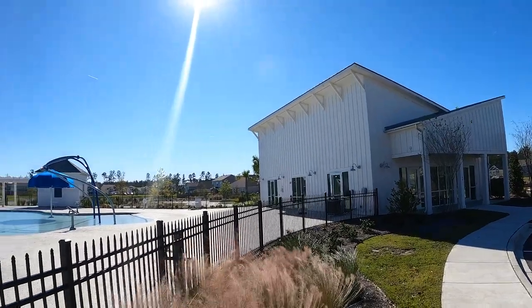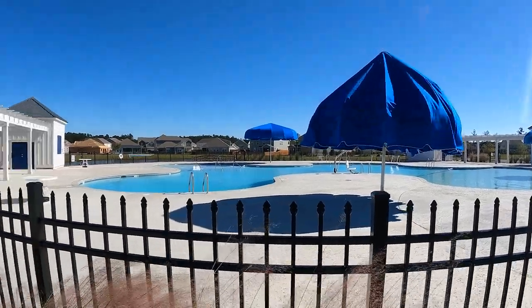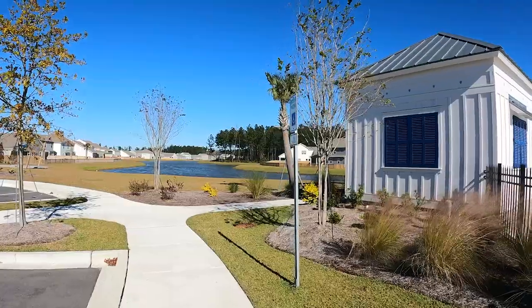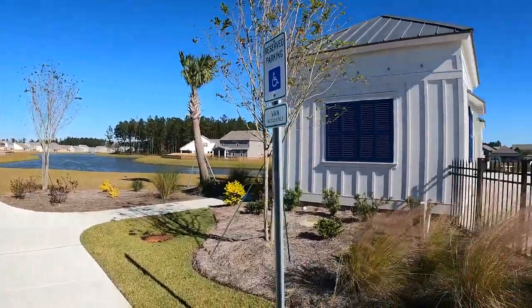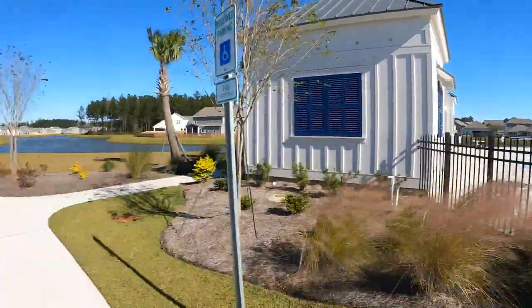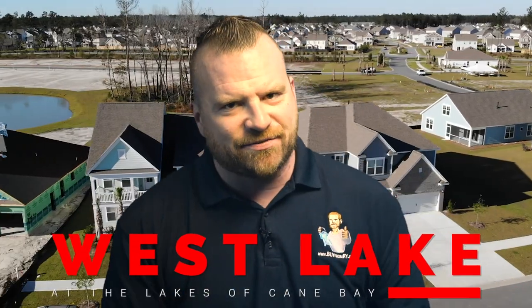This is the Meridian Amenity Center. There are water cannons, seats in the water — it's absolutely beautiful. You've got the leg of the lake right there, so you can actually drop a paddleboard or a canoe behind your house, drop it in the water, paddleboard down to the little dock, and then come up for a swim. Moving on to our second D.R. Horton neighborhood in Cane Bay — Westlake at the Lakes of Cane Bay.